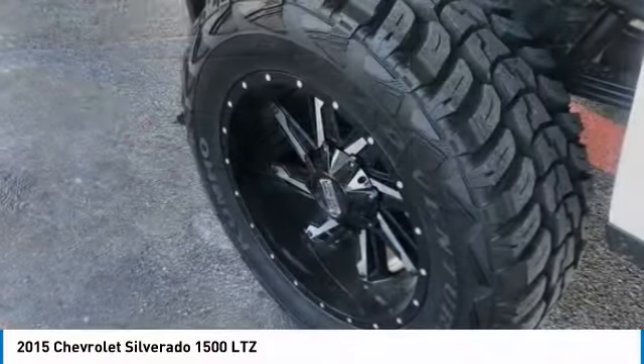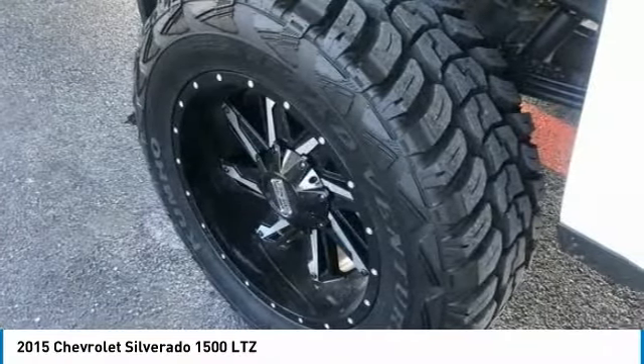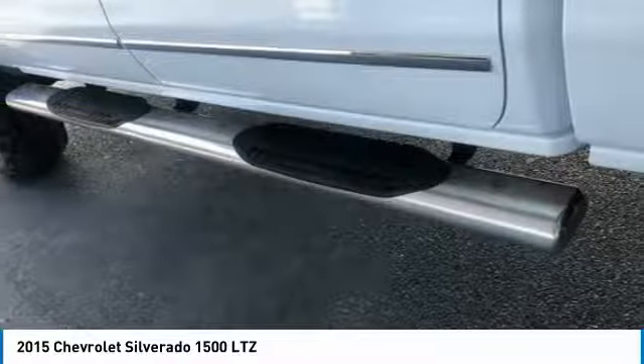Four-wheel disc brakes, universal garage door opener, rear window defroster, and CD player.